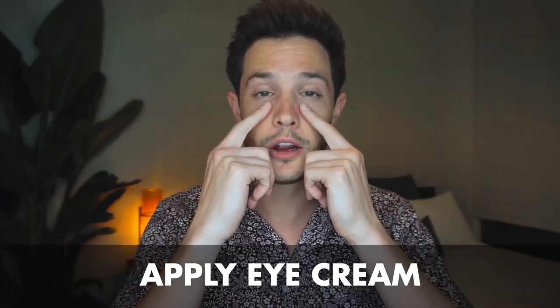The next thing you want to do right after that is grab the eye cream and do the exact same thing. Put a little bit on your index finger, mix it with the other, and gently apply it under your eyes. Rub it in very gently in circular motions, and just like the last one, we're going to let that sit for about 10 minutes.